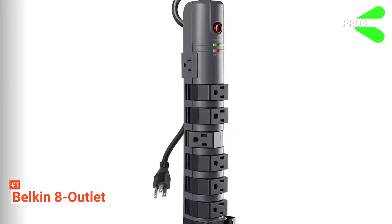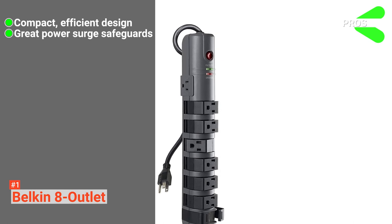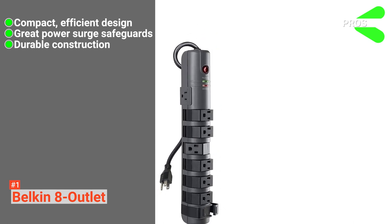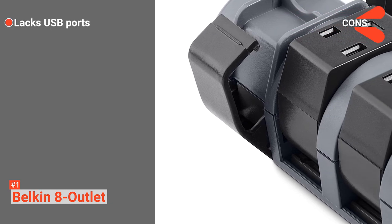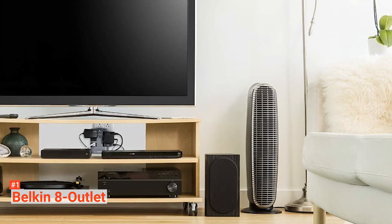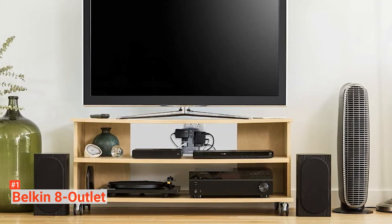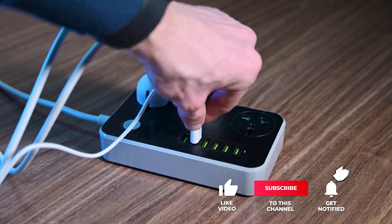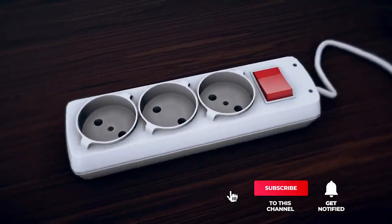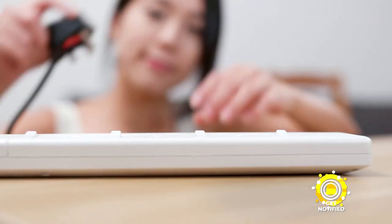Its pros are: its sleek design is great for cable management, it has a high surge protection rating, and it's made with high-quality materials. However, it does not have any USB ports. The Belkin 8-Outlet provides a slim profile power strip that fits any home and is perfect for those with multiple home setups but little spare space. That's all for now. Thanks for watching. If we helped you out in any way, please hit the like and subscribe button. We'll see you guys in the next video.